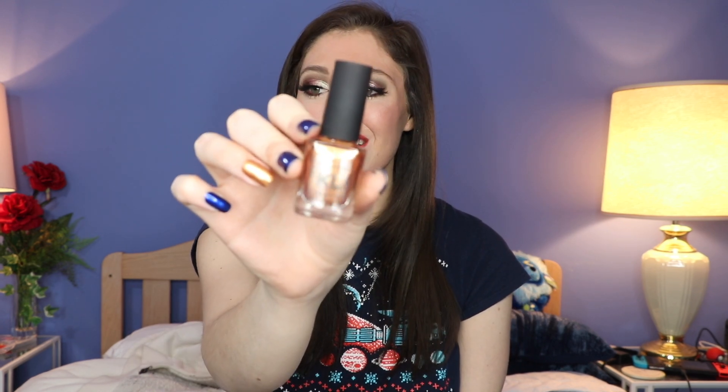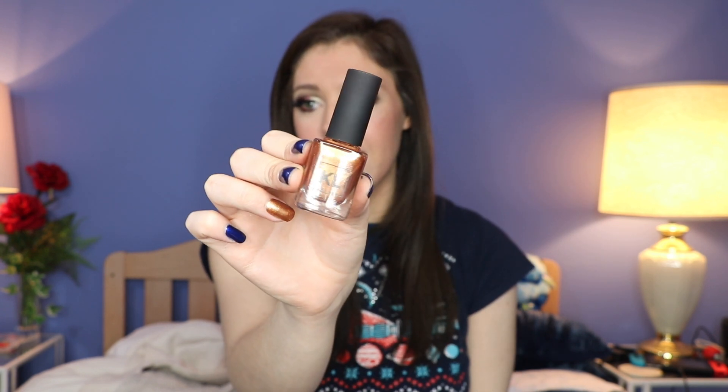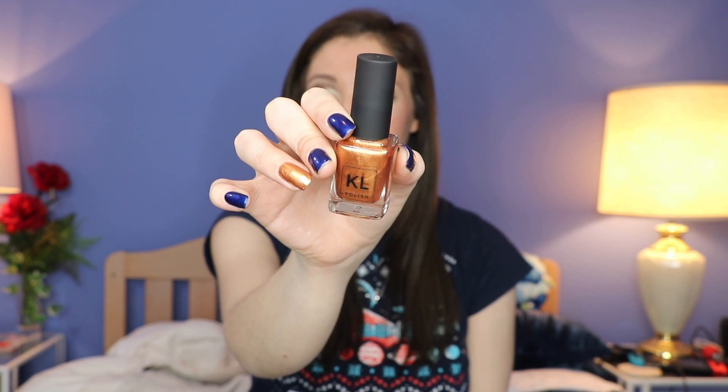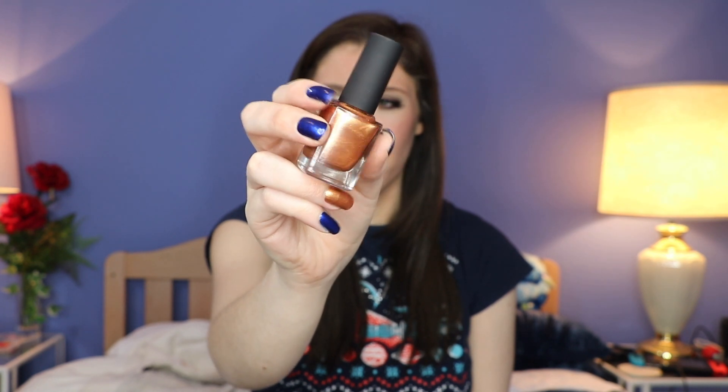Next up I have Princess Penny — such an adorable little shade. I do have her on my ring fingers today as an accent nail, and she's so cute. She literally looks like a melted-down penny with little specks of shimmer in there. Gorgeous shade. This came out quite a while ago. It went on super nicely — all of these go on super nicely, though I do end up using two coats, which is totally fine. I love this copper so much.